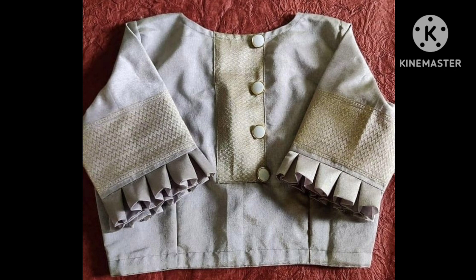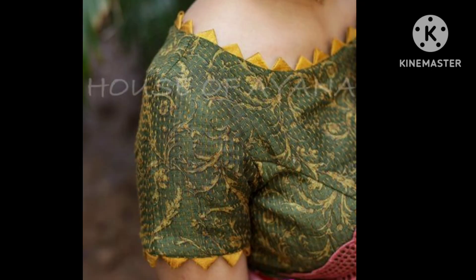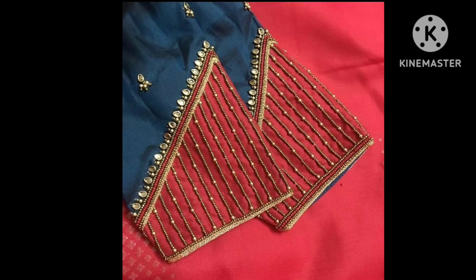So yes, if you want to utilize your blouse stitching ideas, please like and subscribe to my channel. You can also share with your friends and family, and link them to my channel, so that you can get great encouragement and also help them with their styling.